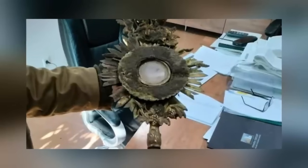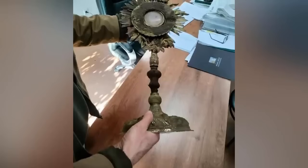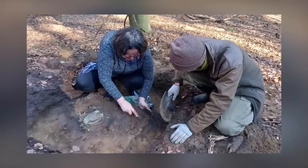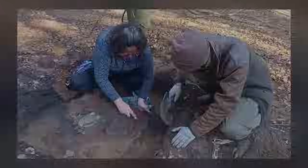That process revealed the monstrance to be made of gilded and silvered brass. Preliminary examination indicates that the artifact comes from the 19th century, which is relatively recent history. Why would something so recent be buried? And where did it come from?